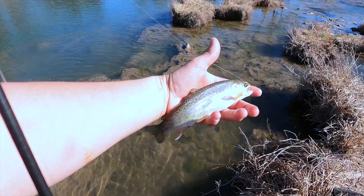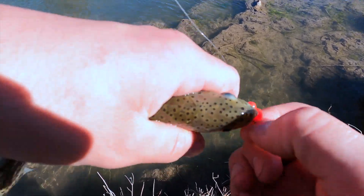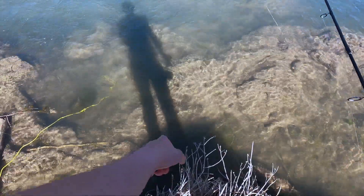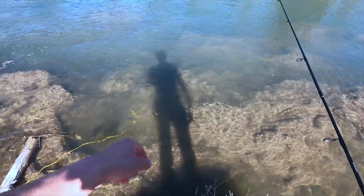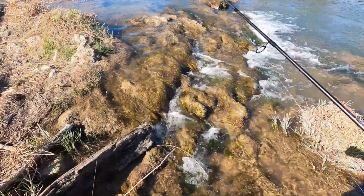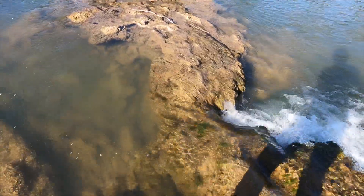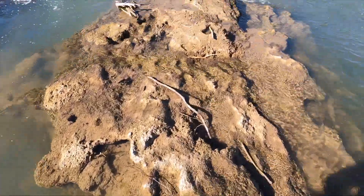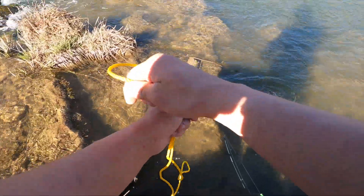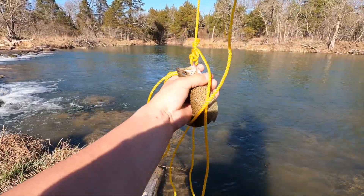Certainly smaller than the last one, but quite beautiful though. Let's get him out. That is a very unsuccessful release, but he is fine - he is right down there, you can see him. He is small but beautiful.